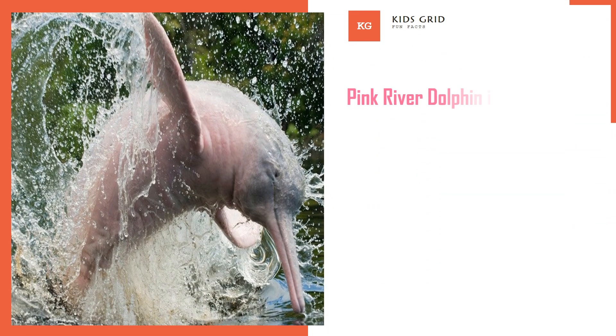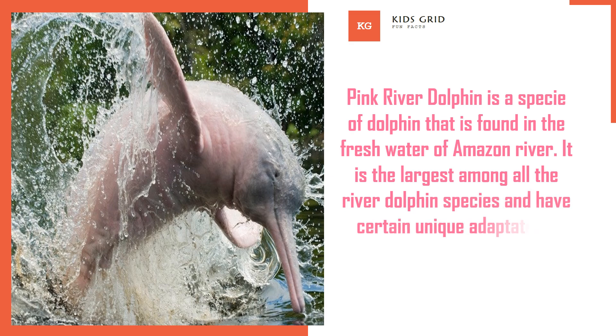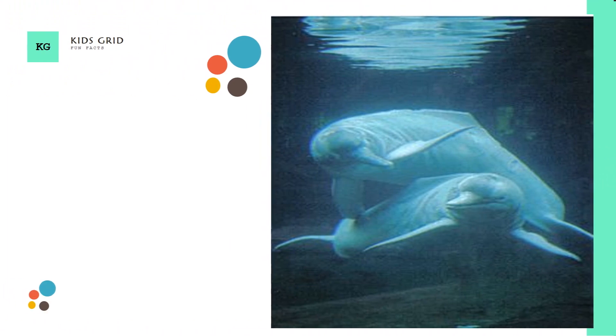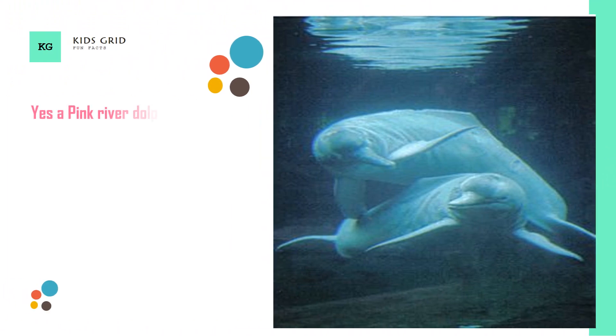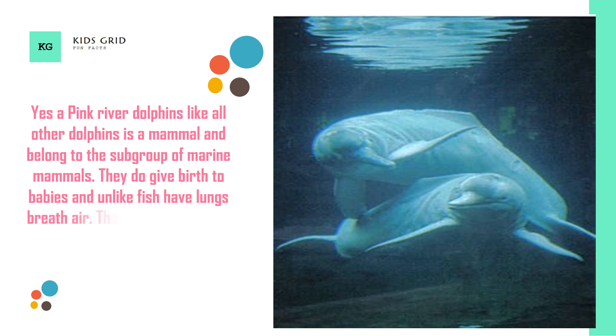Pink River Dolphin is a species of dolphin that is found in the fresh water of the Amazon River. It is the largest among all the river dolphin species and has certain unique adaptations which make it different from other river dolphin species. Like all other dolphins, the Pink River Dolphin is a mammal and belongs to the subgroup of marine mammals. They give birth to babies and, unlike fish, have lungs and breathe air. The scientific name of the Amazon River Dolphin is Inia geoffrensis.